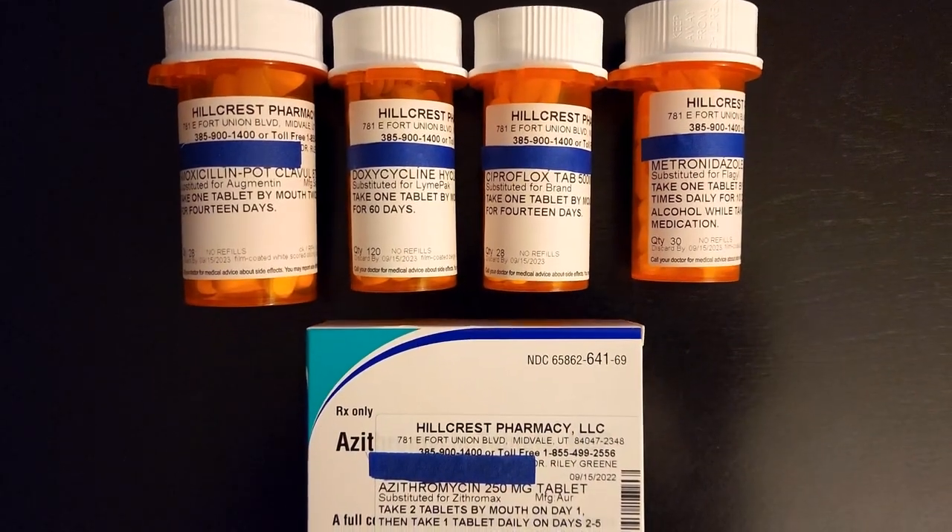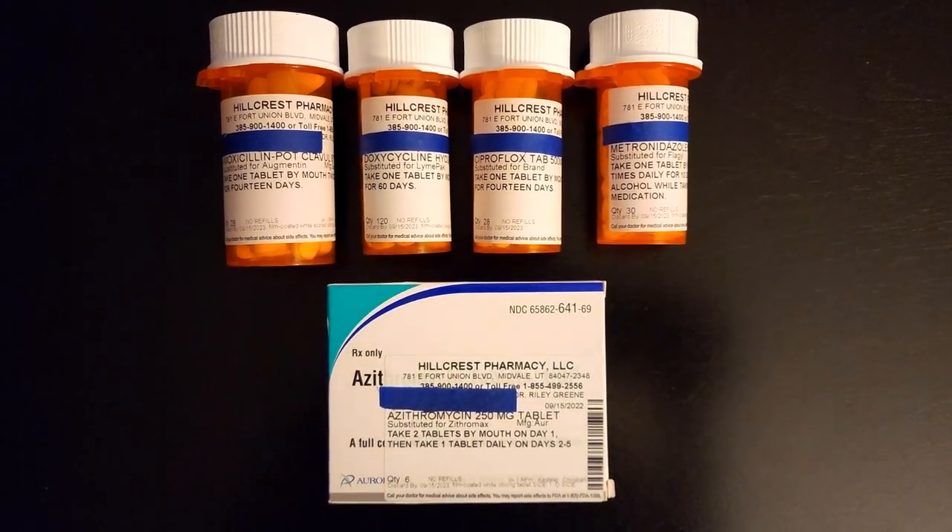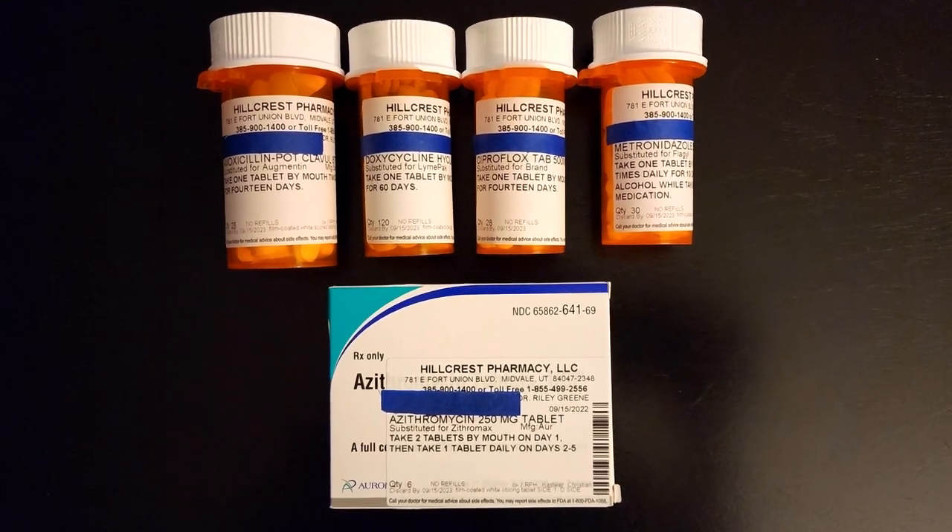The antibiotics included in the kit are amoxicillin, doxycycline, cipro, metronidazole, and azithromycin — otherwise known as Z-Pak.